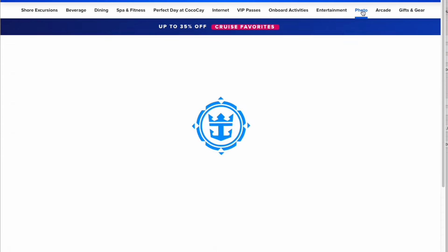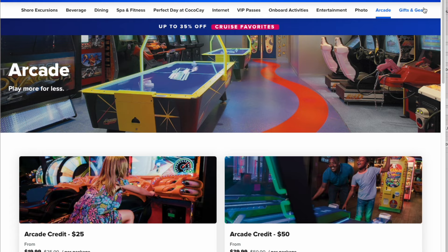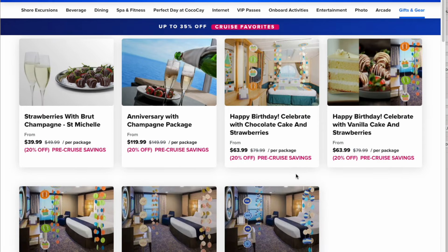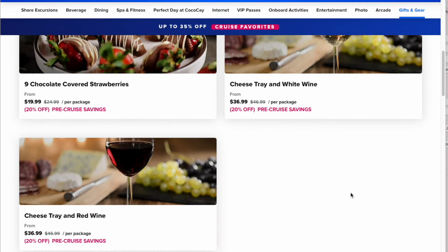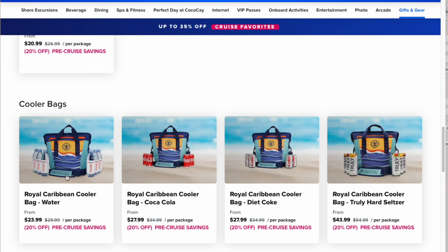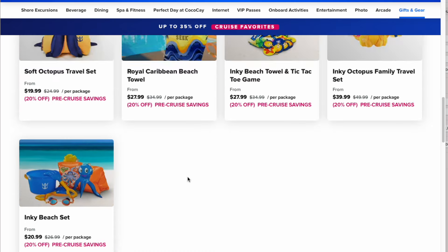Photo packages: if you're interested in photo packages, once again it's cheaper to get them before you cruise. Arcade credits — you're probably not going to spend all the money, but moving on. Gifts: some pretty cool items available. You could do it cheaper by bringing your own and decorating your room, but for a special occasion maybe it's worth it. One thing I'm actually thinking about getting this time is a little cooler bag with water — and you can also do that with a Coke, Diet Coke, some Trulies, or Bud Light. Just food for thought — another way to save some money.